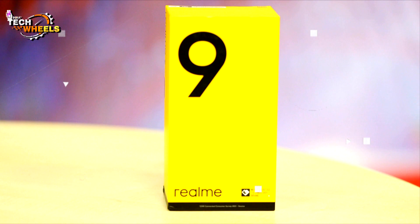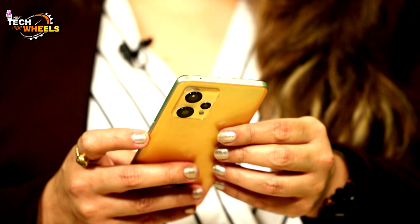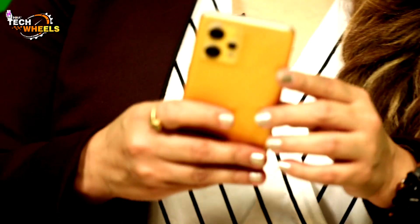First, let's talk about Realme 9. We have reviewed the Sunburned Gold variant. If you look at the color, it is quite different. I have reviewed a lot of phones in the past few months, but this phone has a very different color — you could certainly compare it to a mango.